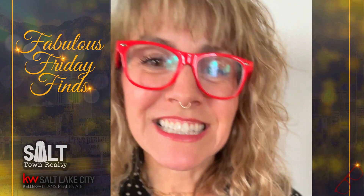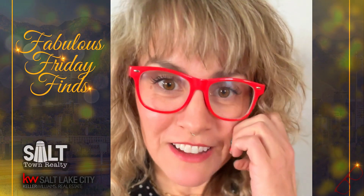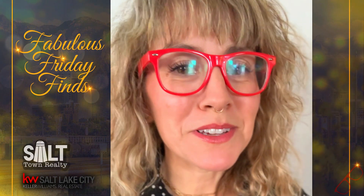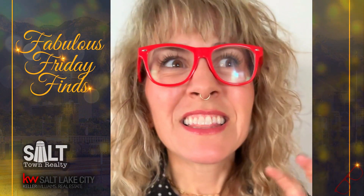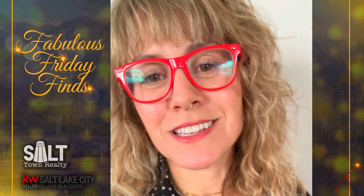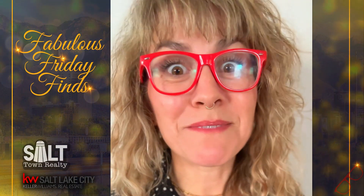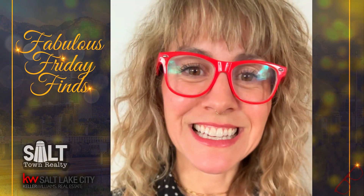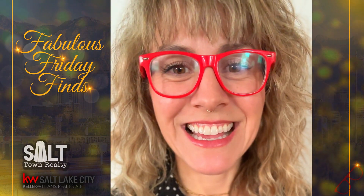Hey guys, it's Annie with Salt Town Realty. It's Friday, which means it's Fabulous Friday Finds. I've got two houses picked out today. One is a super cute mid-mod, kind of like entry mid-mod house that I'm loving, and the other one is one that I meant to see a couple weeks ago but missed my showing time, so we're going to see it today. Both are fabulous and I hope you enjoy.